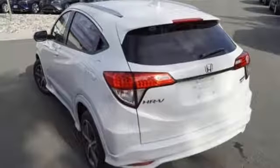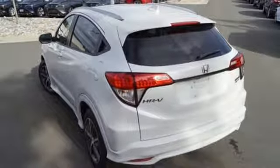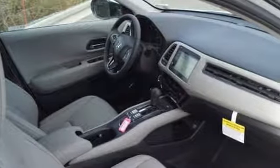Power sliding and tilting sunroof, doors and push-button start proximity key, and inline 4-cylinder engine.